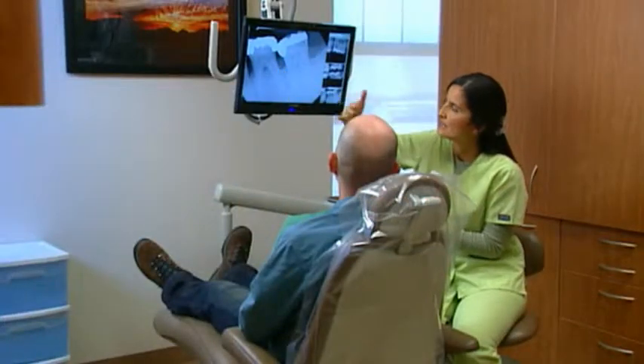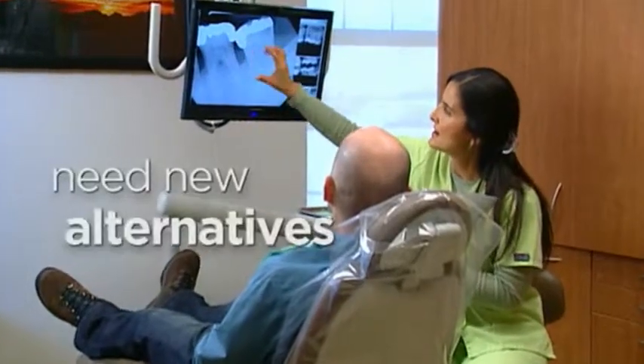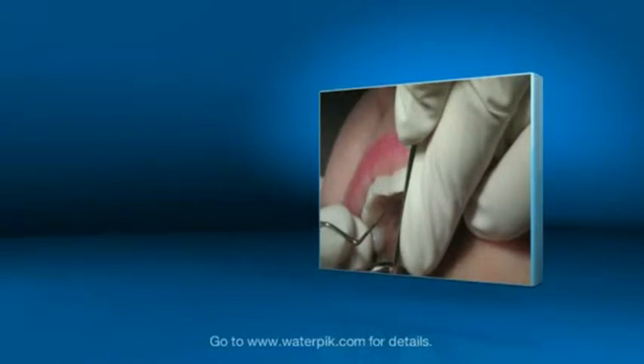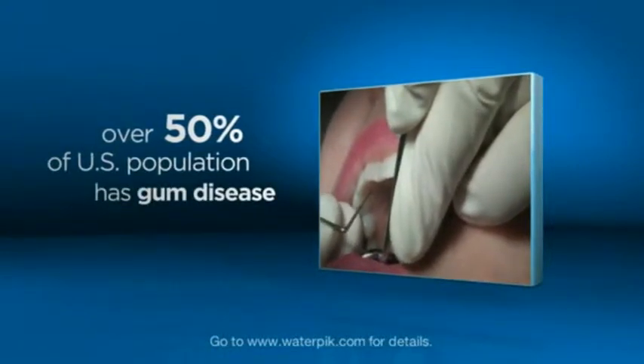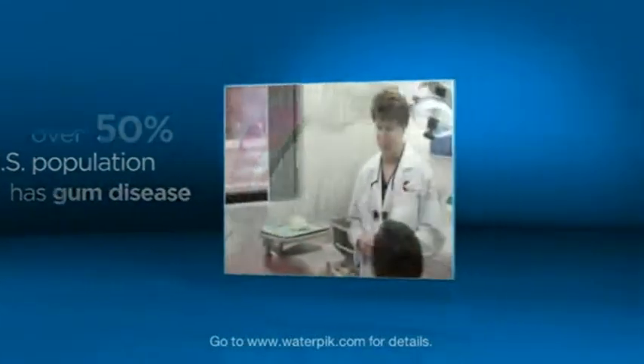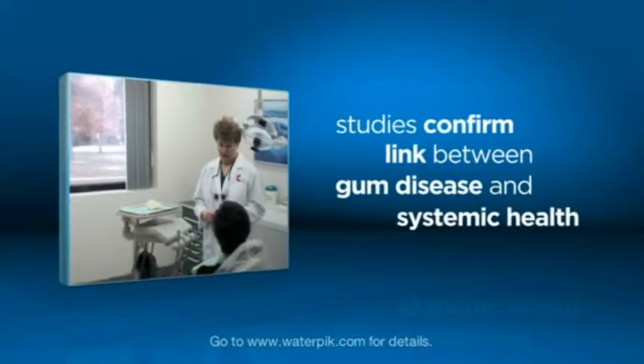Despite advancements in dental technology, the incidence of periodontal disease continues to be a serious problem, and new alternatives for prevention need to be considered. Periodontal disease is very rampant in today's society. The National Institutes of Health confirm that over 50% of the U.S. population has some form of gum disease, and other studies are now confirming the link between gum disease and systemic health.